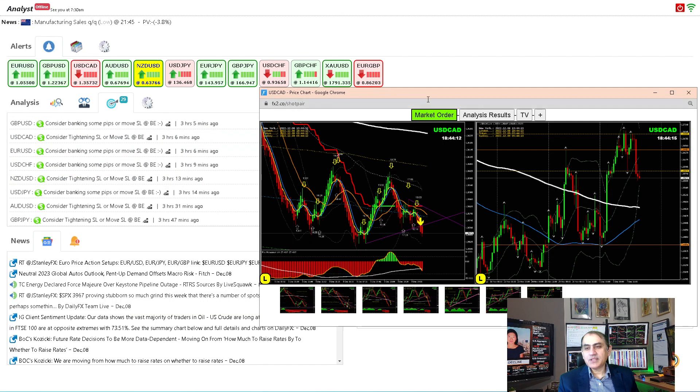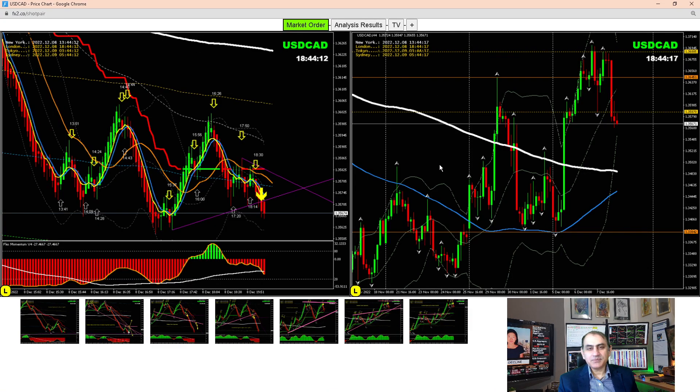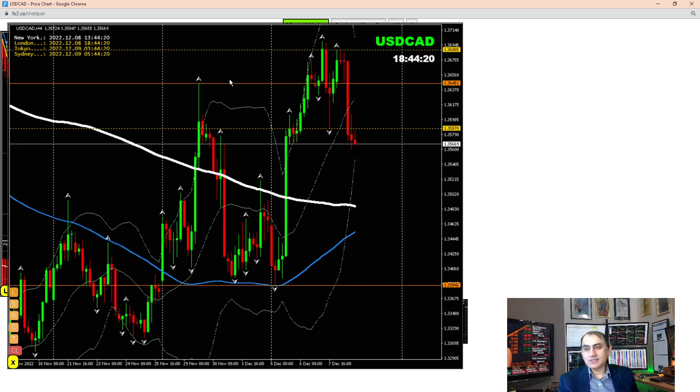Dollar/CAD — we had such a beautiful trade. As mentioned in my previous analysis, price nicely respected. We had this counter short trade yesterday, and today this morning as I explained to my traders: the price developed a head and shoulders pattern, which is a beautiful indication of a high probability short trade. We were looking for the market to respect this level for a short trade.